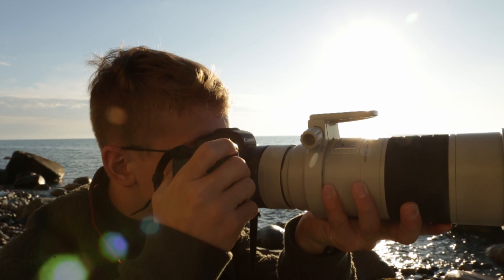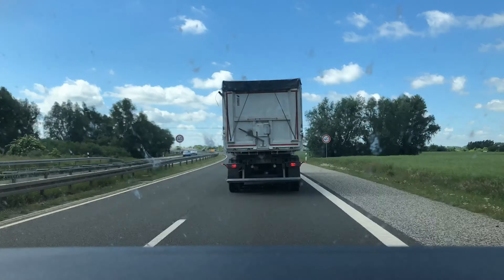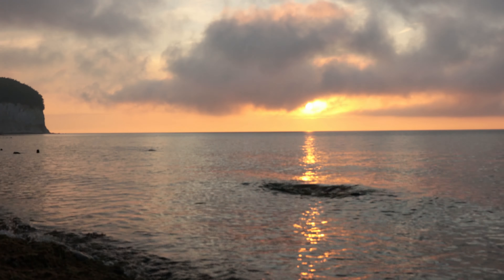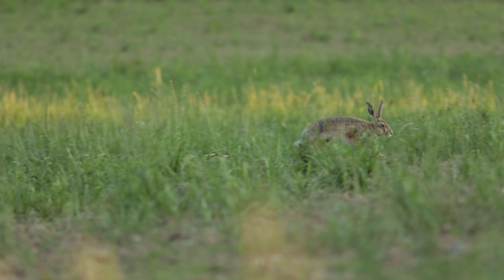My name is Max. I'm a 14-year wildlife and nature photographer. Two weeks ago I was on a trip to the island Rügen. In this and the next video I will show you the beauty of the island, amazing animal encounters, and a lot more. So be excited and stay tuned.